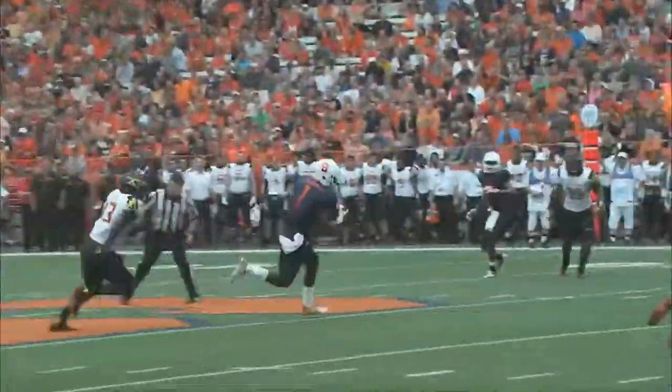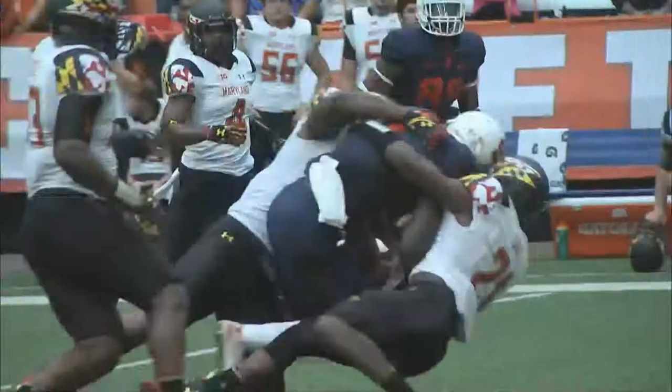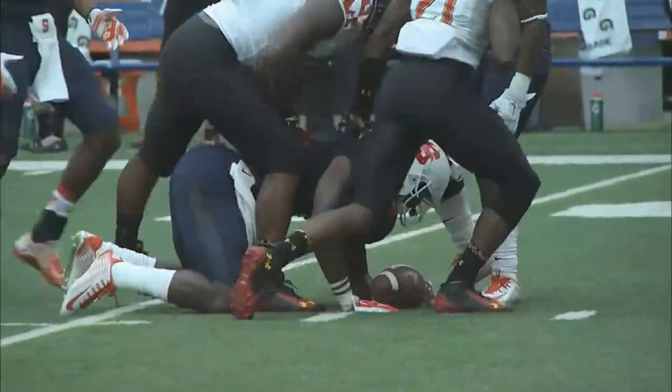That's a second down and 6 from the 47. Slant rep caught by Broad, first down, down the middle of the field, to the 35, runs over a man and down over the 30.